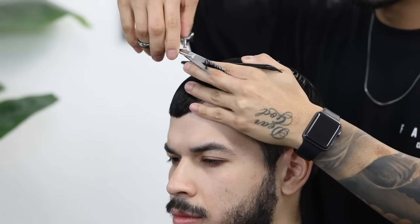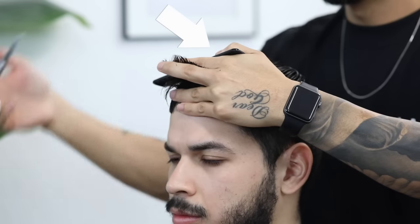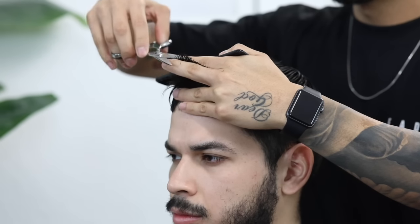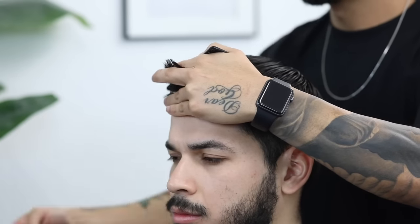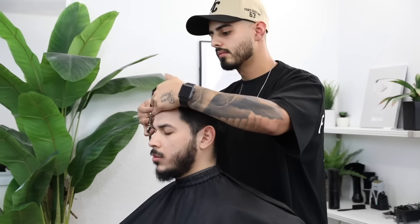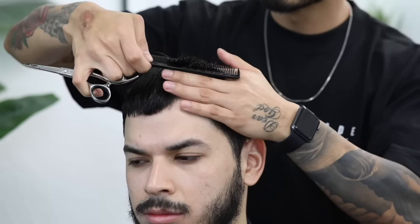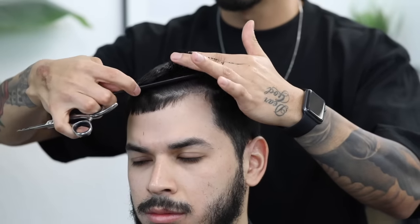Starting in that front left corner — I'm going to pick up half of the section that I previously cut alongside the new section and use this as a guideline as I move my way to the opposite side. Very simple, very easy technique. Just make sure that you are straightening your fingers as much as possible so you don't clip your knuckles.